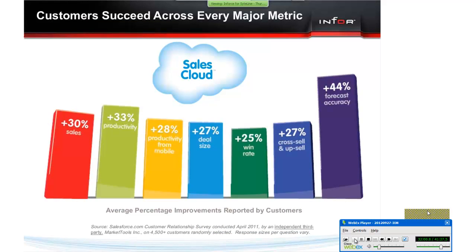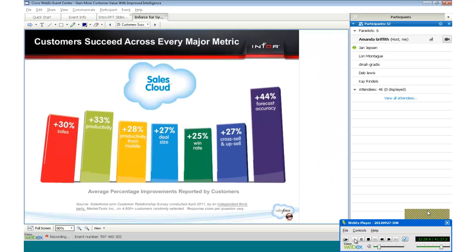Going back to the metrics on how Salesforce has added benefits — Inforce enables you to achieve a 360-degree view of your customers. Inforce makes it easy to share real-time data between ERP and CRM so your sales team has up-to-the-minute information about the status of their customers, orders, shipments, invoices, and payments. With that, I'll turn it back over to Diana.